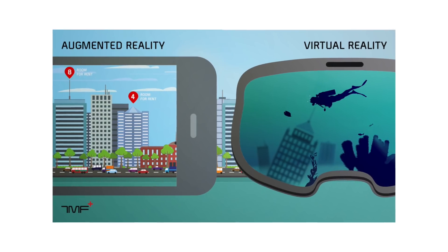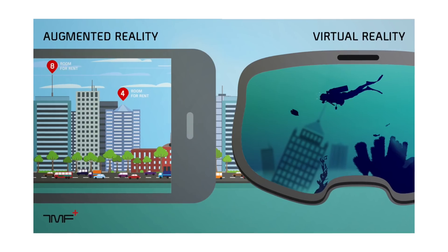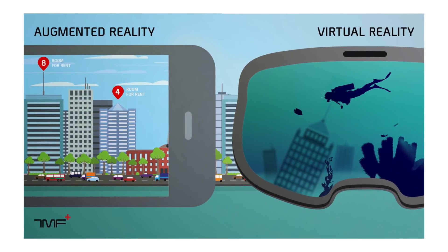There is a huge difference between AR and Virtual Reality, although the two are often mixed up. VR shuts out everything completely and provides an entire simulation, while AR lets us see the real world too.